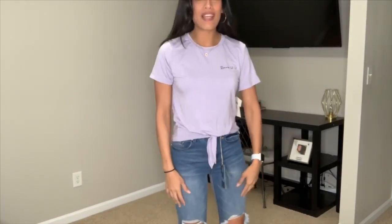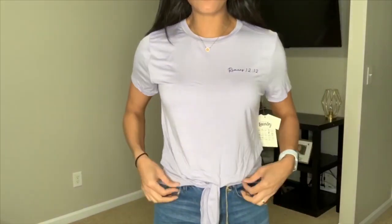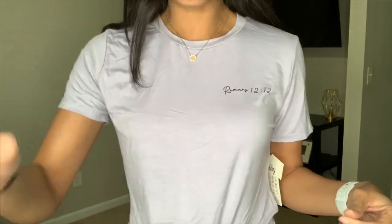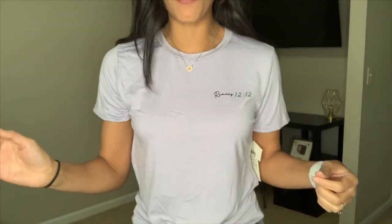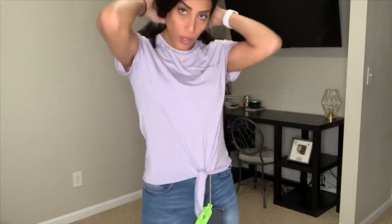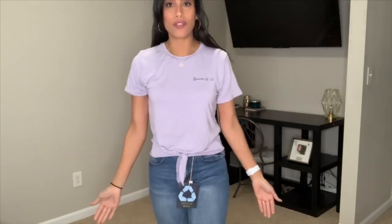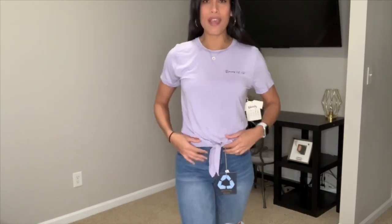Next I kept the same jeans and just switched out my top. It's a really pretty lilac purple shirt with a tie knot in the front — $7.99. My lighting is not great but it's a lilac purple color. Super soft and comfortable. I'm not sure if it'll shrink since it was only $7.99, but I really love the way it looks with these jeans. I think it would also look cute with shorts.